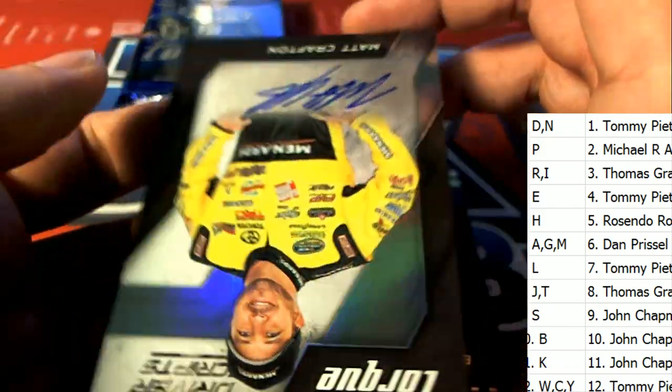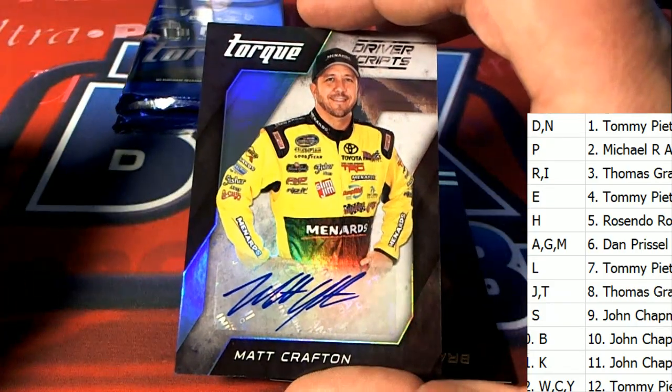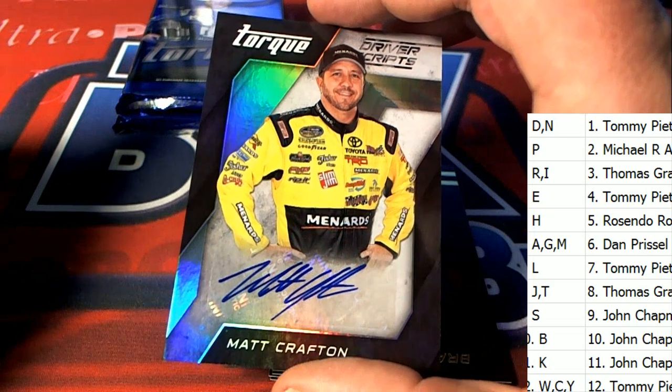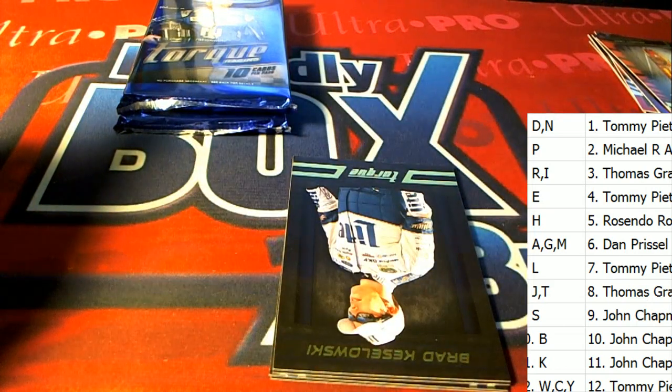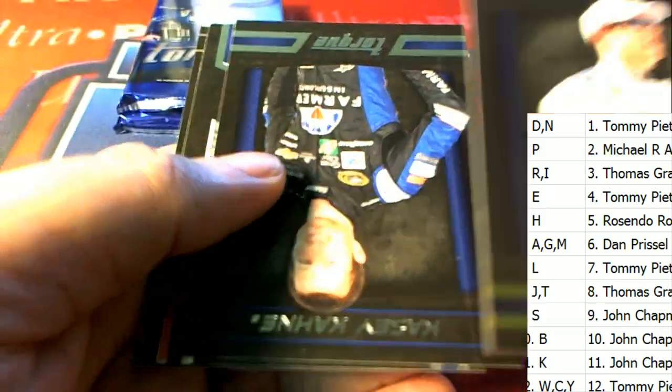Matt Krafton's auto comes out — letter C owner. Who pulls down the Matt Krafton Driver Scripts? Nice going Tommy P — you've got your autograph of Krafton.